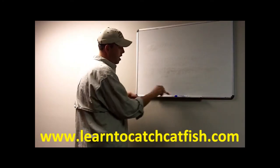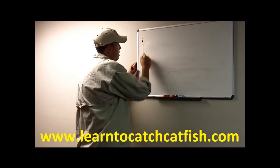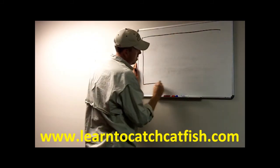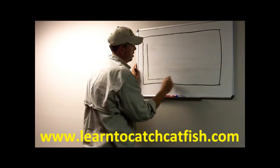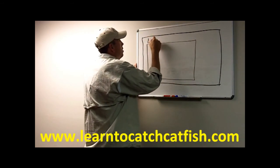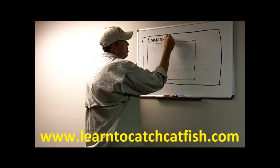Now I'm going to talk about how you locate the thermocline, and this is going to be your graph.